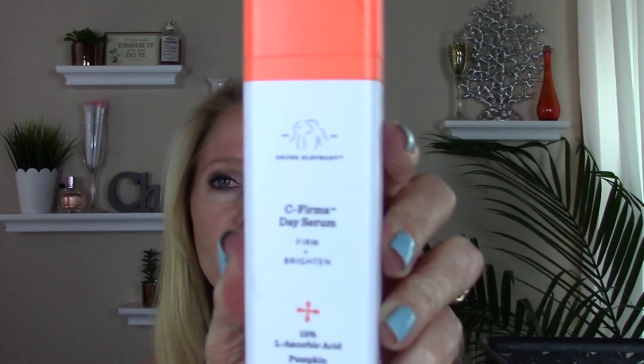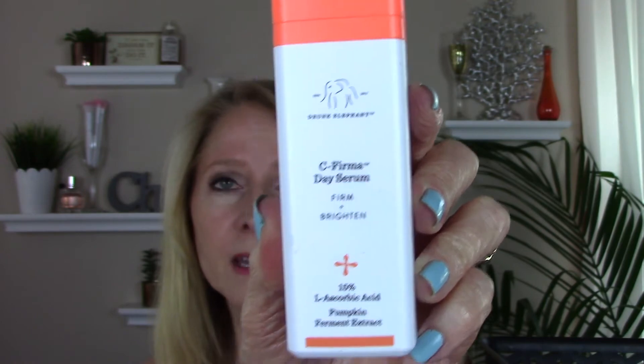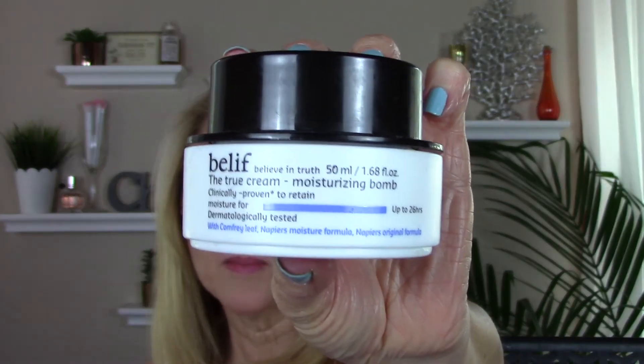The Drunk Elephant C-Firma is my favorite vitamin C. It's so easy to use, it does not go bad, and I've seen results — I love this. So I will be repurchasing that probably over and over. Then this is my favorite moisturizing cream, the Belief Moisturizing Balm. It has a light — almost like a lemon meringue pie scent. It's a bonus.